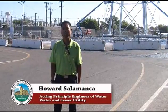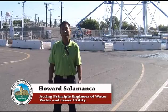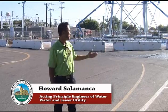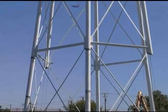Good morning, City of Santa Clara. My name is Howard Salamanca, and I'm the Acting Principal Engineer of Water with the Water and Sewer Utilities. Today is Friday, August 30, 2013, and we are here at the city's corporation yard. We're at 10 a.m. this morning. In about 25 minutes, we're going to be taking down the Walsh Elevated Storage Tank, which was constructed back in 1964.